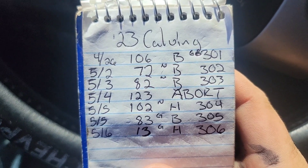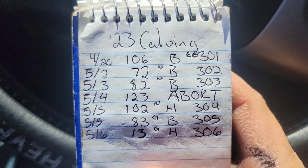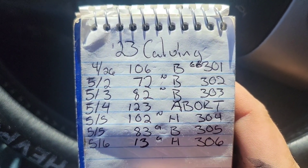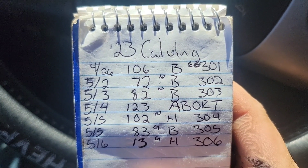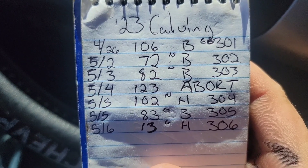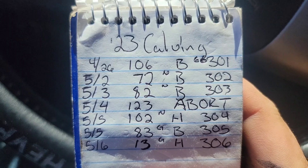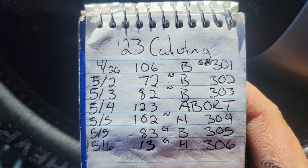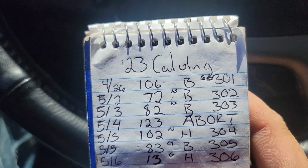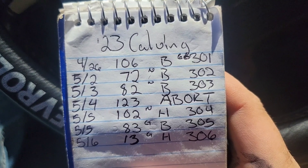Yesterday we watched cow 102 have calf 304, and we watched number 83 have calf 305. Today number 13 calved and we tagged her 306. The B stands for bull, H stands for heifer. I've got little N's and G's — I like to try and take a guess of what bull the calves are out of. N is Noodle, G is our bull Grass Guy who's a real dark red bull. Then we have Hobbs — he's a real light red color, kind of reddish orange.